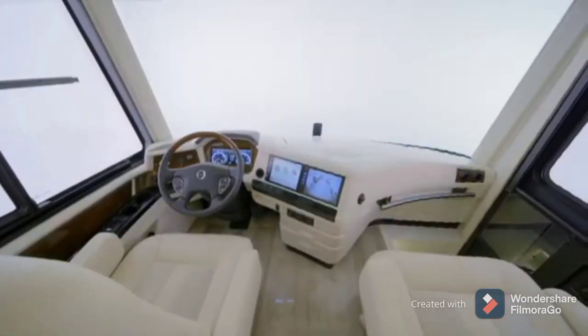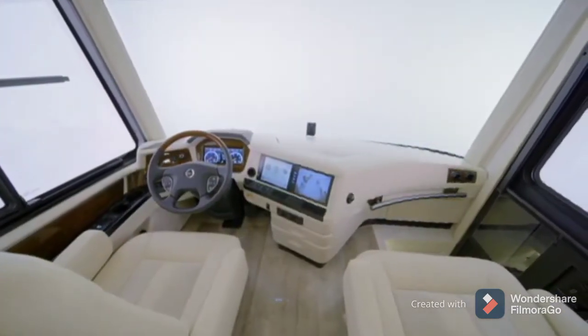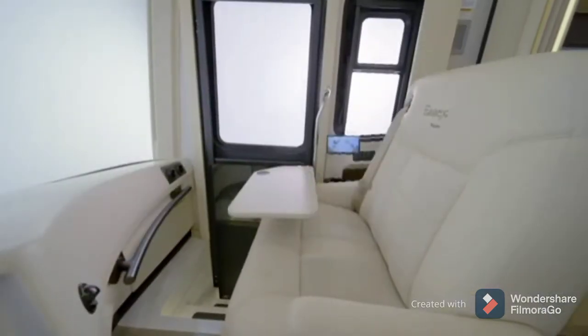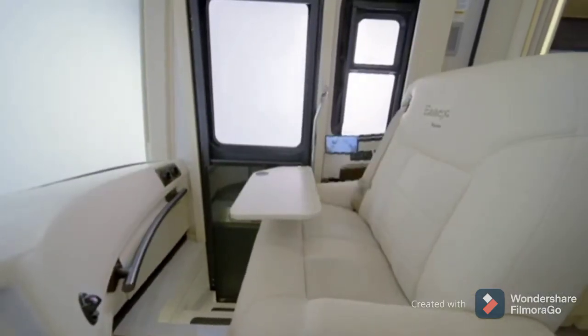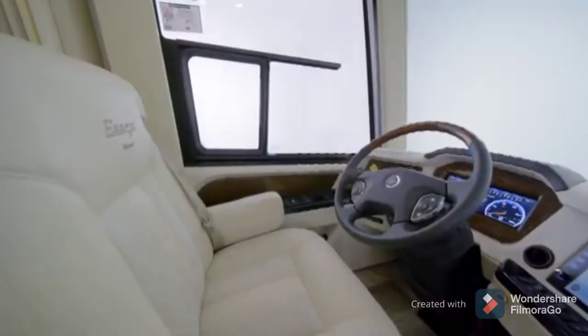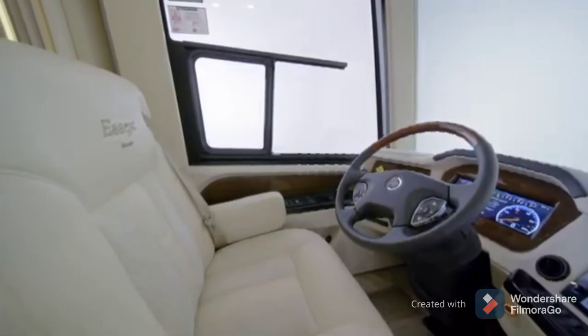The cockpit is outfitted with all the features and amenities you'd expect in a coach of this caliber, like heated captain's chairs with a queen-size passenger seat with a workstation and dedicated navigation screen. For the ultimate in relaxation, select the optional massage feature.